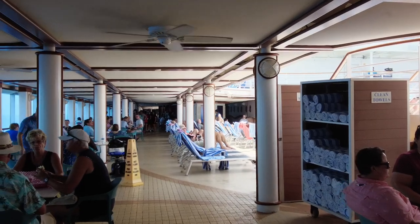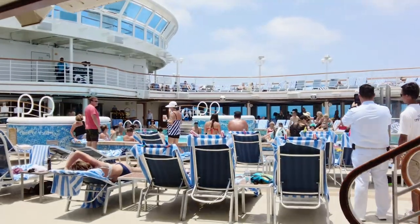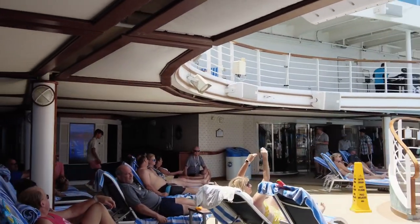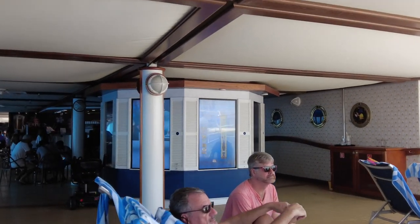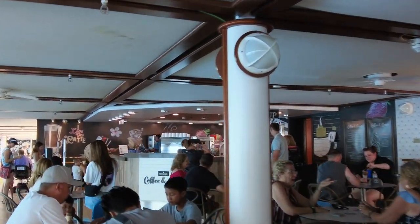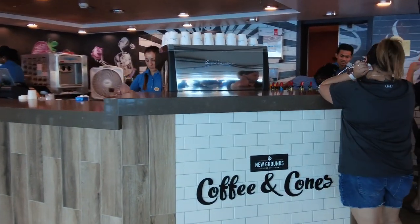There is another included quick-service dining option — the Salty Dog Grill — with hamburgers, hot dogs, tacos, pulled pork, and other grab-and-go options. Fries and cheese fries were very good. The place closes at about 10 o'clock at night, which was a little early. After that, you had to do room service, and towards the end we'll discuss some issues we had — room service was a little bit slow.